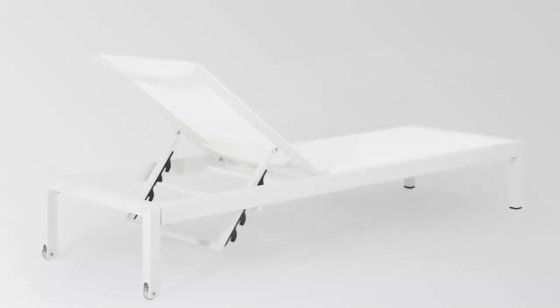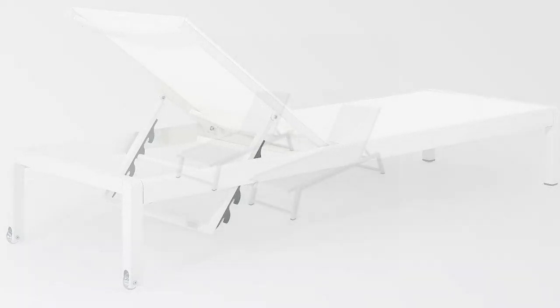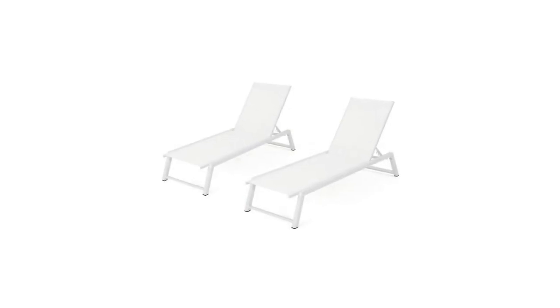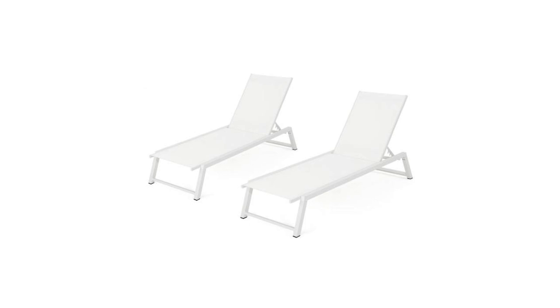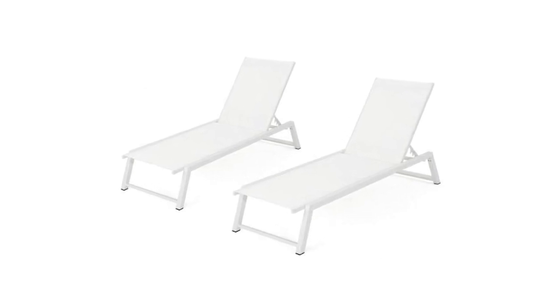The Cape Coral Outdoor Chaise Lounges, when assembled, have dimensions of 77.5 inches deep, 25.2 inches wide, and 11 inches high. It weighs approximately 21 pounds and is an excellent chair for an affordable price.